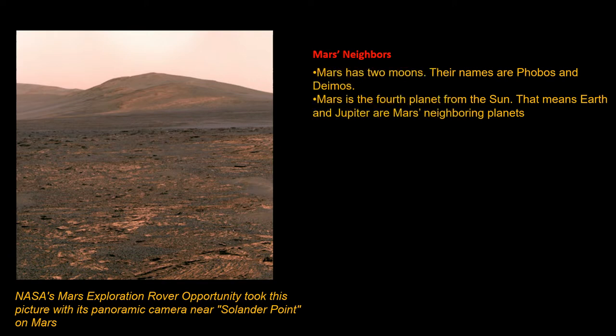Mars has two moons. Their names are Phobos and Deimos. Mars is the fourth planet from the Sun. That means Earth and Jupiter are Mars' neighboring planets.